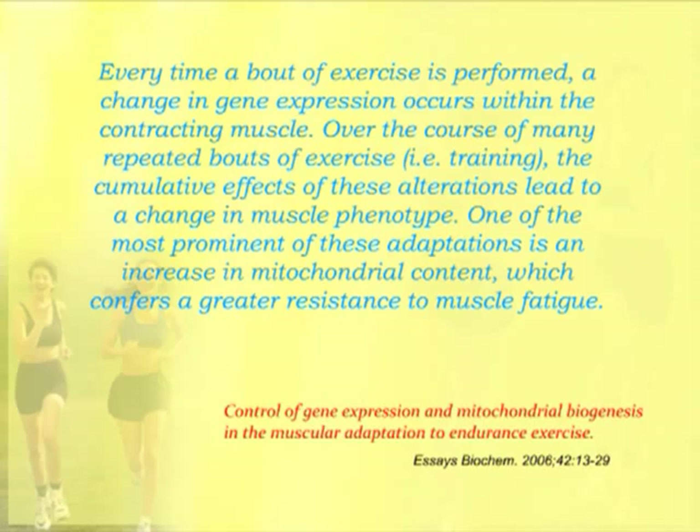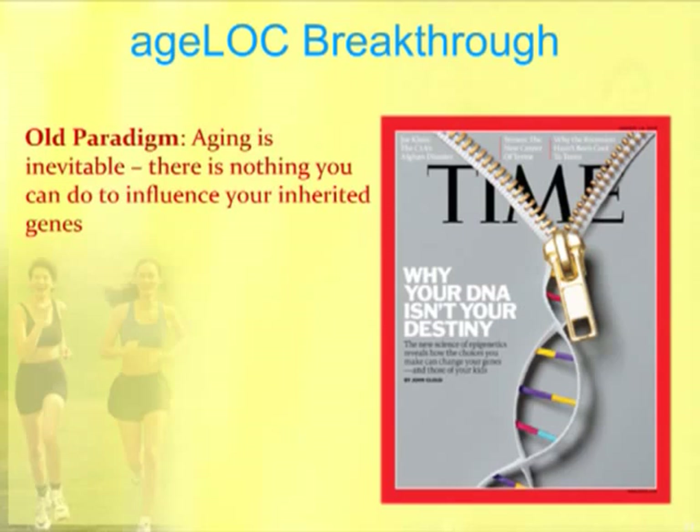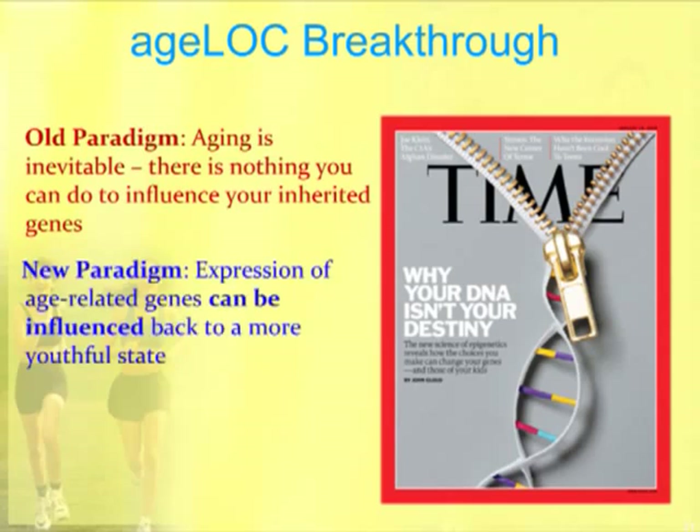The AgeLock breakthrough we've had in NuSkin Enterprises and Pharmanex — the supplement branch of NuSkin — challenges the old paradigm that aging is inevitable and there's nothing you can do to influence the genes you've inherited. Time Magazine published a cover article in 2010: Why Your DNA Isn't Your Destiny. The new paradigm is that the expression of age-related genes can be influenced and can be influenced back to a more youthful state. That's what AgeLock technology is.